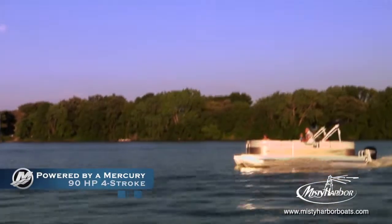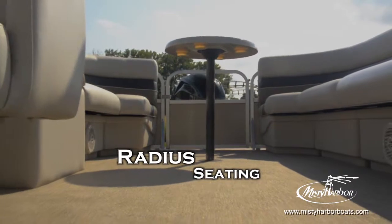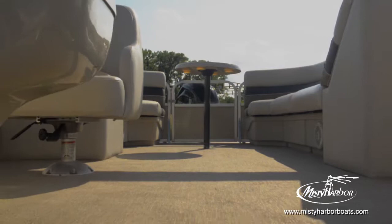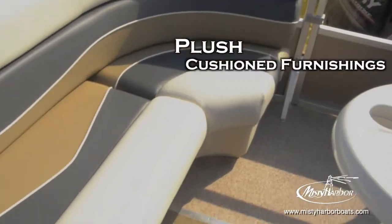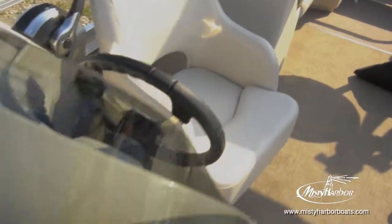With radius seating in both the bow and aft sections of the Adventure 245RL, you will have abundant space to welcome your entire entourage aboard. Plush, cushioned furnishings are uniformly built to maintain their support through years of enjoyment.